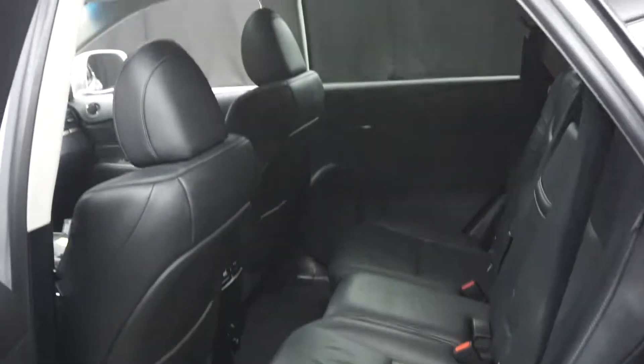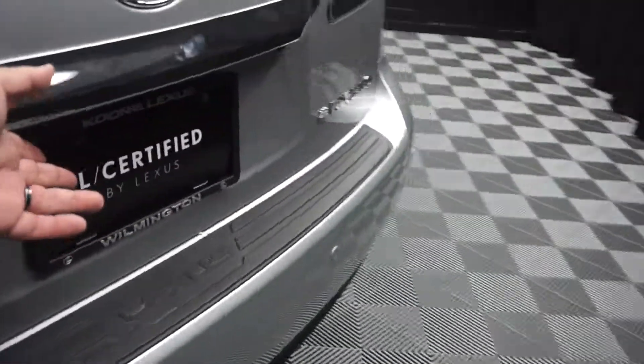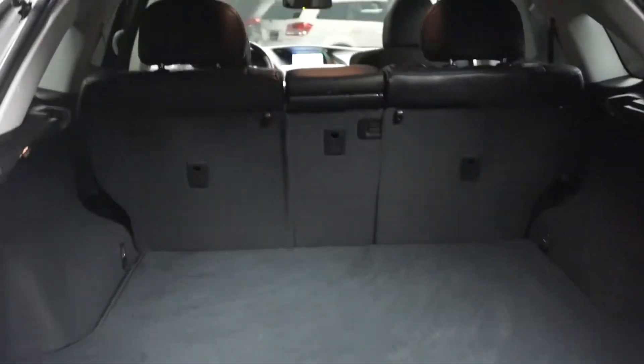There's your sunroof. Plenty of room here in the back seat. Lexus wheels, power rear door, and plenty of room back here in the trunk area.